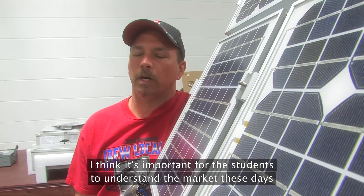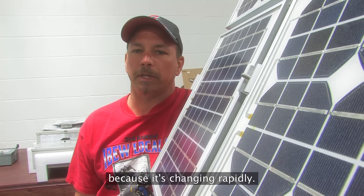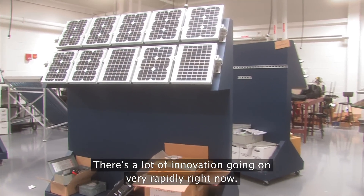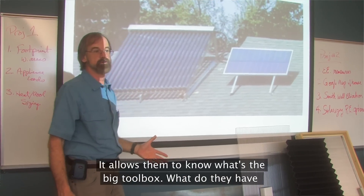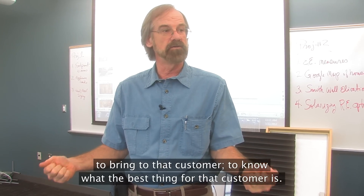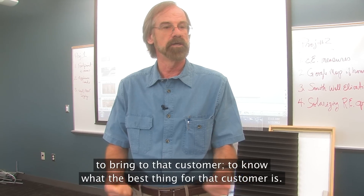I think it's important for the students to understand the market these days because it's changing rapidly. There's a lot of innovation going on very rapidly right now, so we're trying to bring them up to speed on what's currently available. It allows them to know what's the big toolbox — what do they have to bring to that customer to know what the best thing for that customer is.